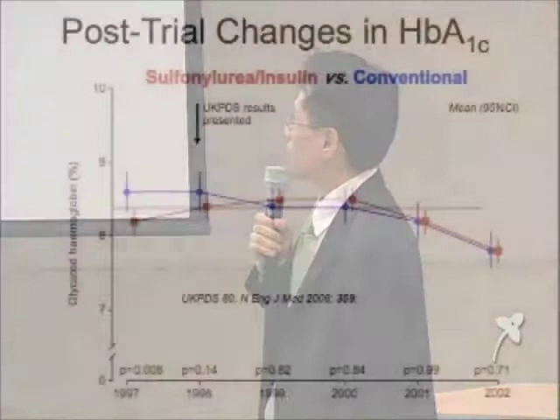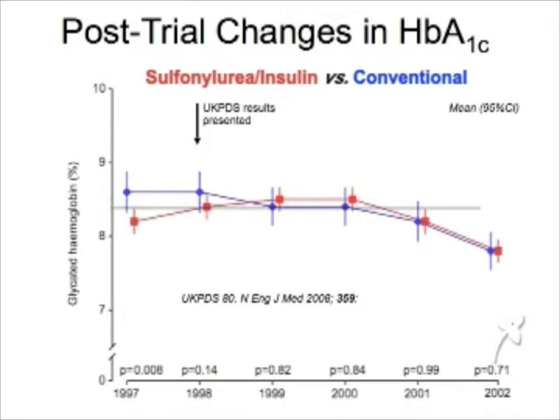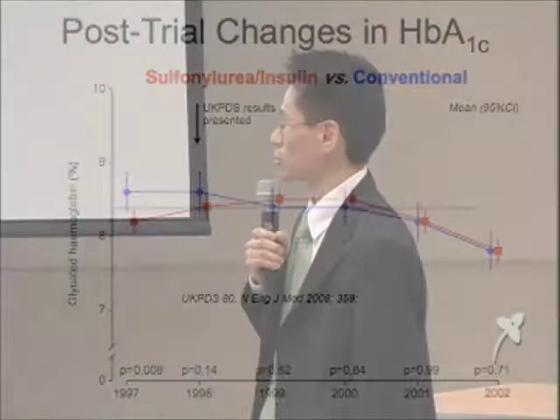What was interesting about this study is that they followed the patients afterwards. After 1997, they followed them for another 10 years. At the end of that original study they stopped distinguishing between tight control and less tight control, so everybody had more or less the same treatment. After 10 years, they reported the results in September 2008. The two groups' blood sugar control started to become about the same — the two lines kind of merge.